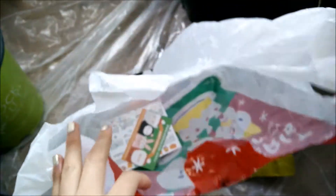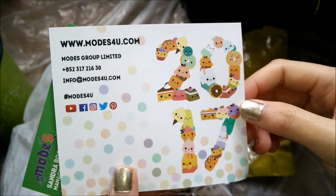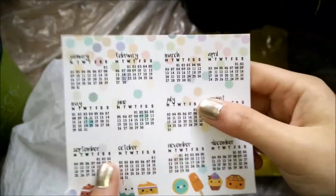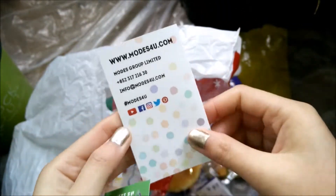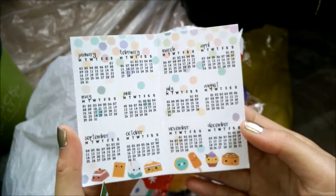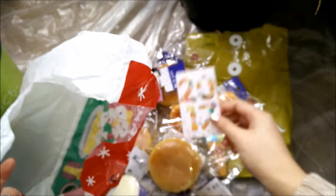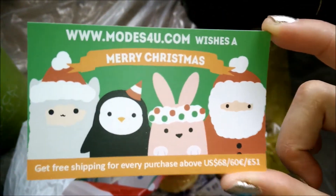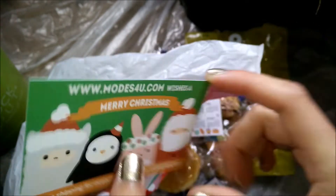The last two items in the bag — they sent a little 2017 calendar! It's so cute, it has this bindi part and you can fold it. On the back there's information and when you open it up there's a cute little calendar. I'll probably keep it as a souvenir. There's also their Christmas themed business card with an alpaca, penguin, bunny, and Santa Claus. It says 'Molds for You wishes you a Merry Christmas.'